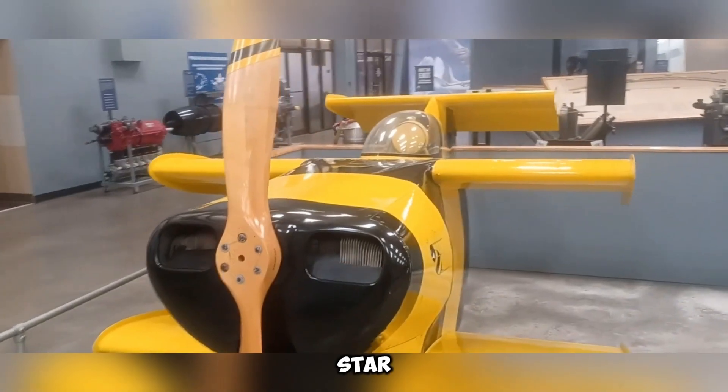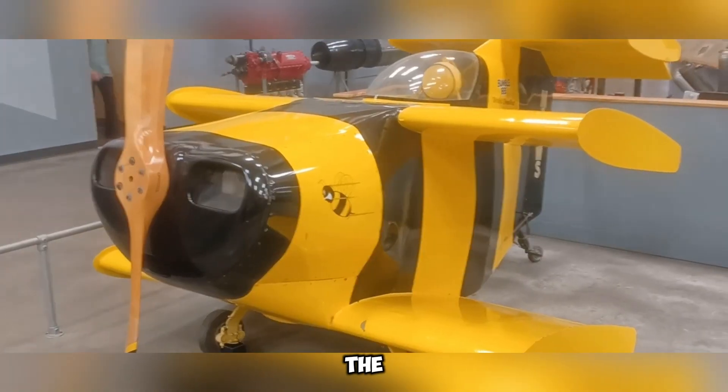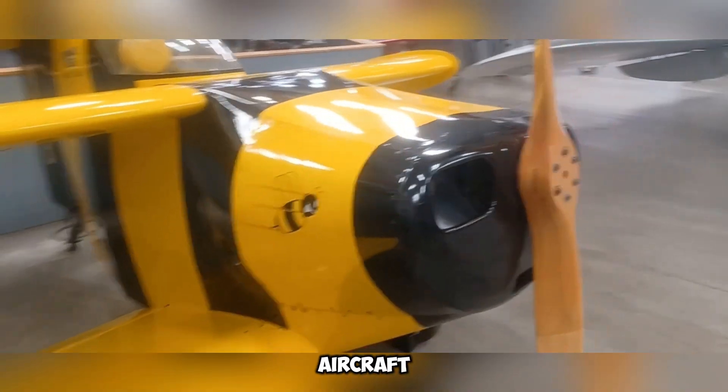However, its predecessor, the Star Bumblebee 1, remains well-preserved. Those interested in seeing this remarkable aircraft can visit the Pima Air and Space Museum in the United States, where it continues to be displayed as a testament to innovative aircraft design.